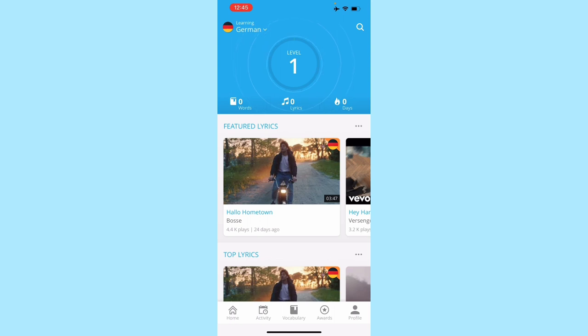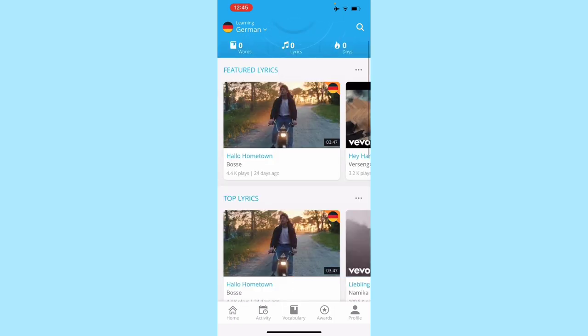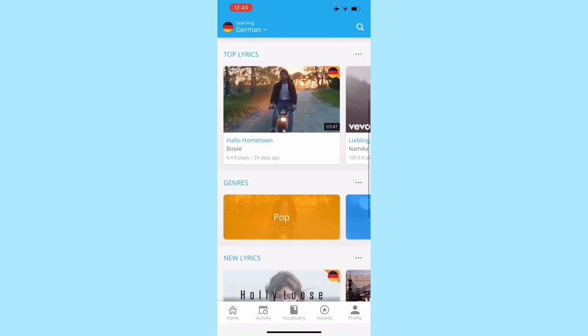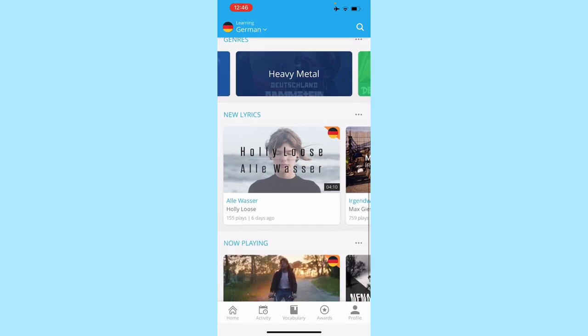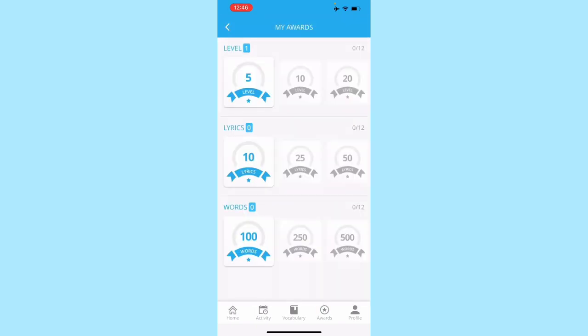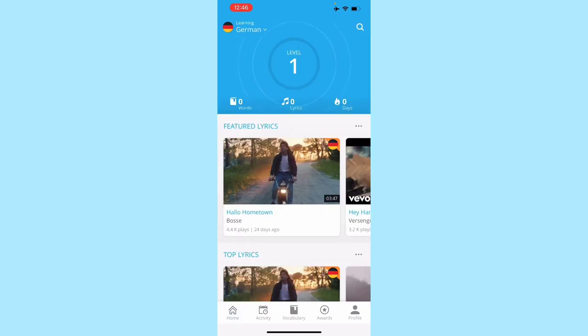And that's basically how Lyrics Training works. I find this app super useful, super fun, and also to learn more about German songs you have different genres to pick from, or check out new lyrics, and you can also collect awards which is really motivating and pretty fun as well. So that's how it all works — enjoy learning German with music!